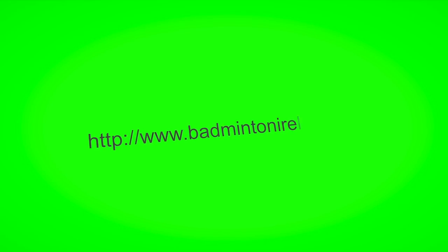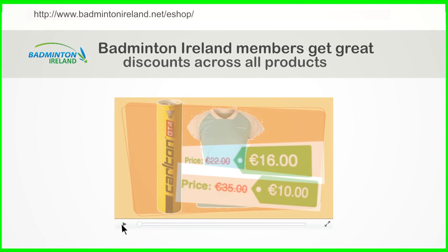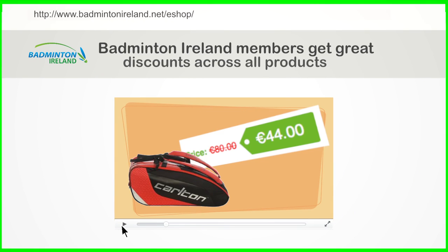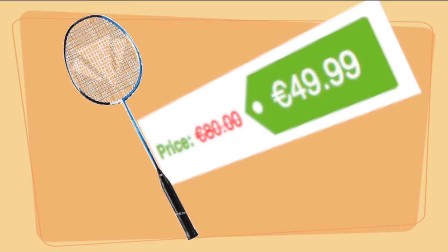Looking for a new kit for the new year? Visit the Badminton Ireland eShop for some great deals. Remember, BI members get great discounts on all items. Sign up to the BI newsletter for further great deals. Links are in the description below.